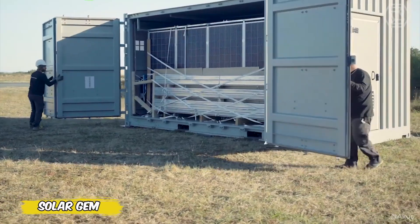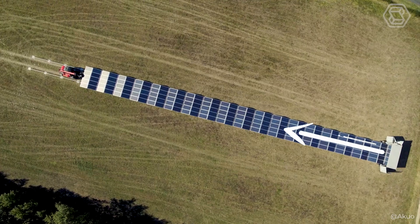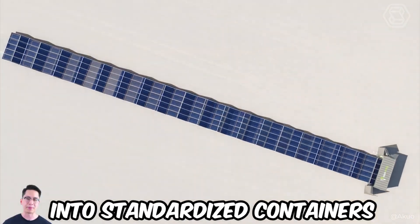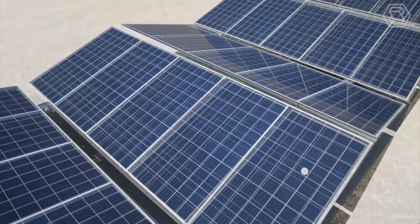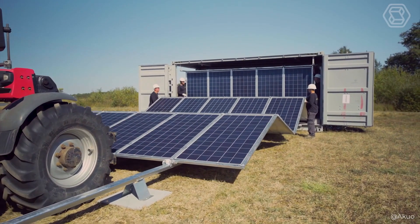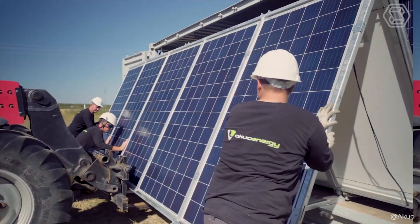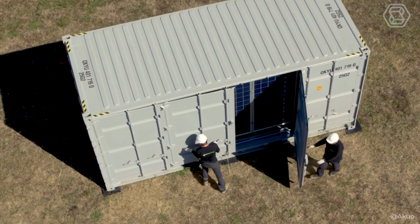Solar Gem is a pre-assembled solar installation that forms a solar panel by deploying a special metal structure holding the photovoltaic modules. Pre-assembled solar plants are integrated into standardized containers, easy to transport with minimal on-site installation work. Solar Gem provides protection against climatic events — the structure simply needs to be folded back into the containers when a cyclone approaches. Once milder weather returns, the structure is redeployed, minimizing maintenance expenses and keeping the plant operational.